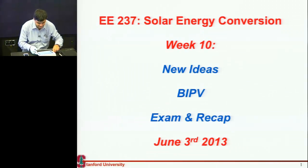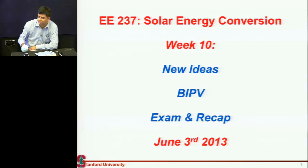Let's get started. This is almost the end of the course — this is the last week, and the last class I'm teaching. There's another guest lecture on Wednesday, and the guest speaker, who is a VC, is going to talk about investments.